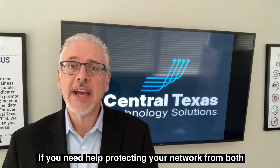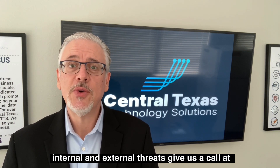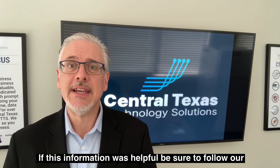If you need help protecting your network from both internal and external threats, give us a call at 512-388-5559 or find us on the web at CTTS online.